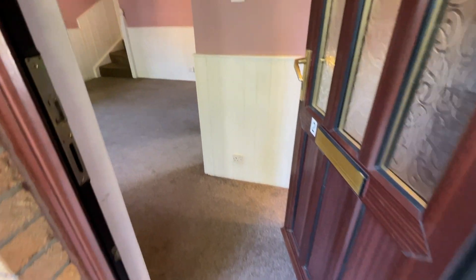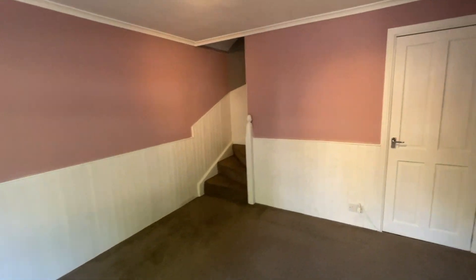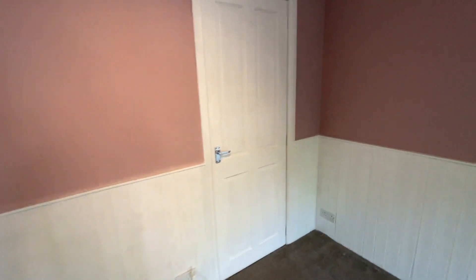Coming in through the front door, you've got a cupboard here for storage and the electricity meter. Into the front door there's the living room, and a storage cupboard that goes right back.